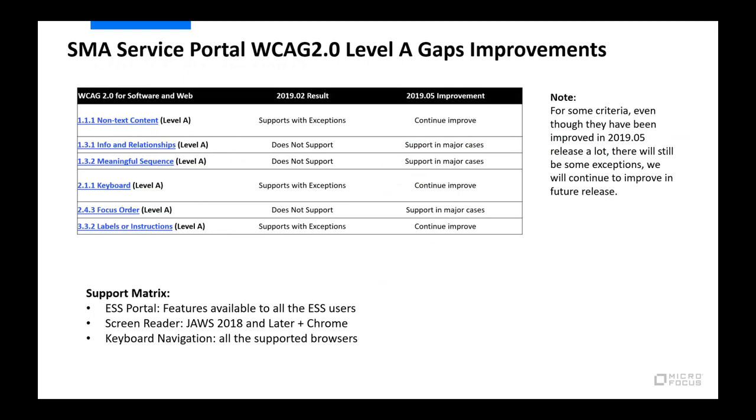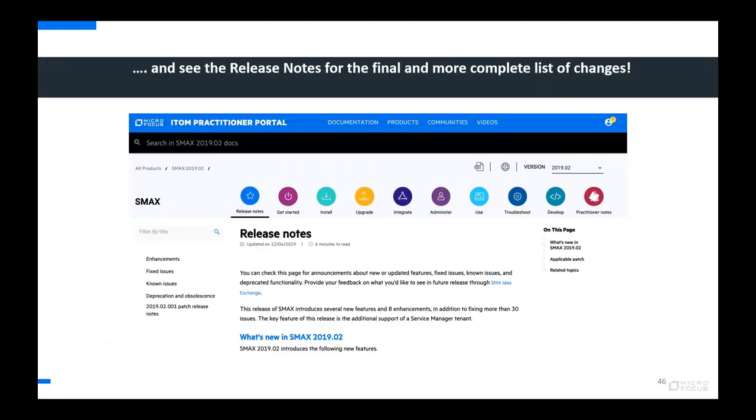We're continuing to make accessibility improvements. The table shown represents areas we've been investing in, comparing the February release assessment to the O5 release improvements. Our focus has been on accessibility of the service portal, since that has the broadest user population who may need these capabilities. For screen reader support, we're supporting JAWS 2018 or newer in the Chrome browser, and keyboard navigation is supported on all browsers.